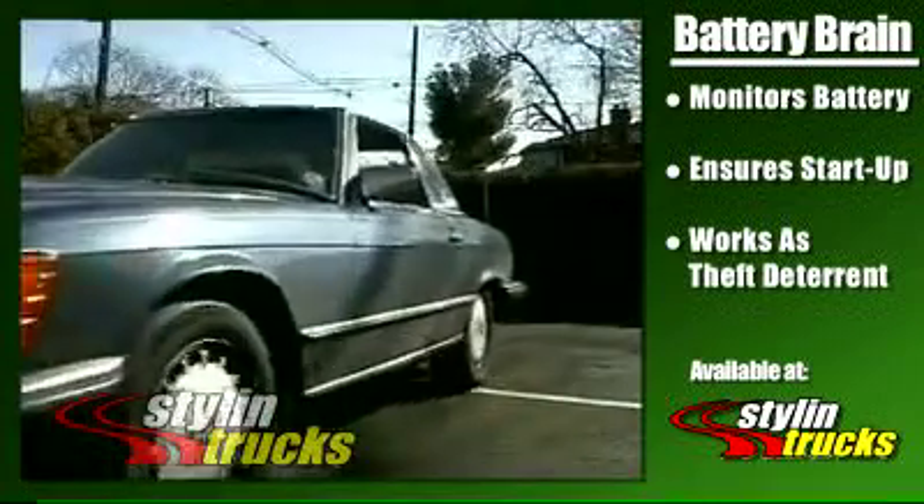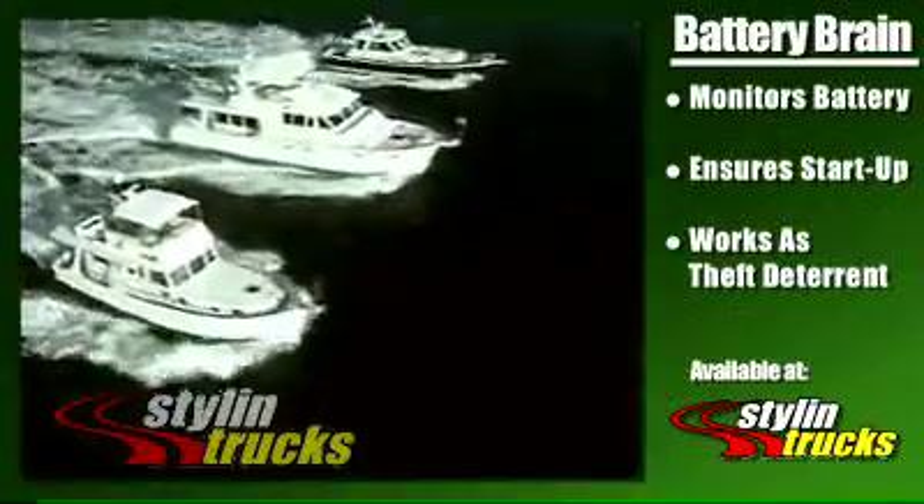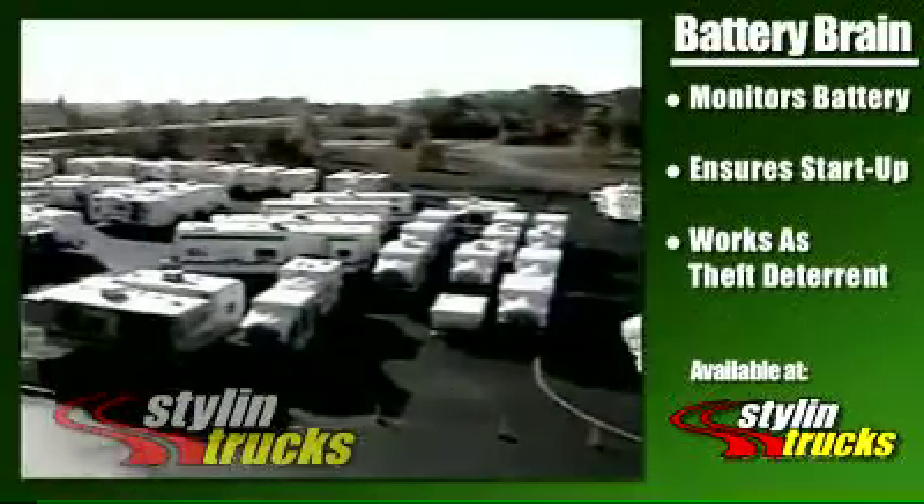From cars and trucks and SUVs, to boats and RVs, the Battery Brain can be used on any type of vehicle that relies on batteries.